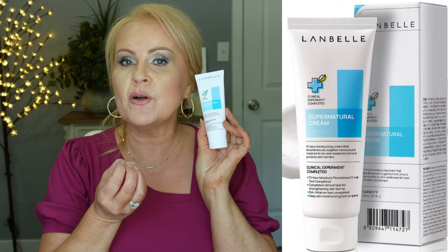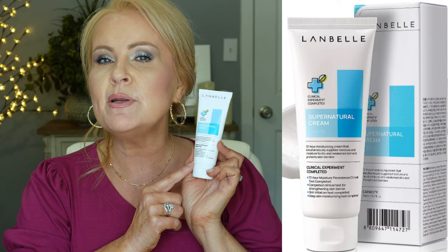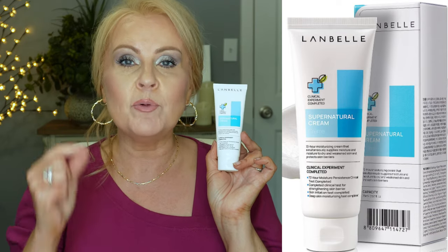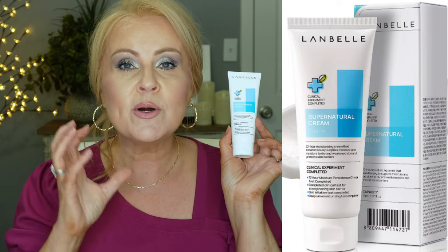Also from Lanbell, this is the Supernatural Cream 72 Hour Moisturizing Cream that simultaneously supplies moisture to dry and weakened skin and protects skin barriers. I use this at night because it's a heavier cream, and it's also fabulous for my hands. It's a pretty thick cream, so if you're very oily you probably won't like it. But if you're somebody that wakes up in the morning with super dry skin like mine, you're going to love this — because that doesn't happen anymore. In the morning my skin is still moisturized, and that's what creates that plumped-up looking skin and helps soften those lines and wrinkles as we're doing this pro-aging.